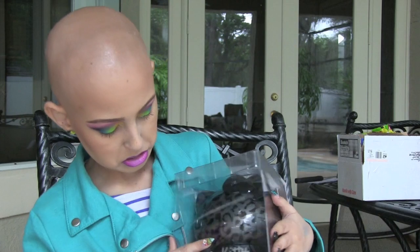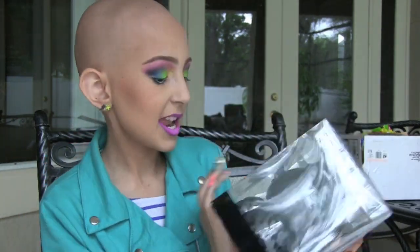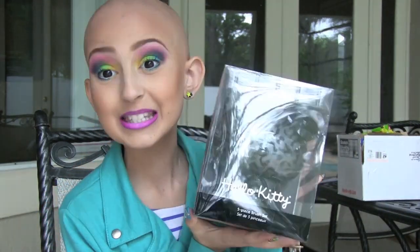The next box is from Kimberly and she is from Massachusetts. She got me this awesome, awesome thing — it is the Hello Kitty five-piece brush set from Sephora. This is so cute.